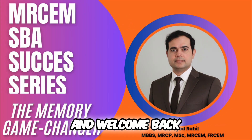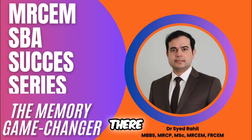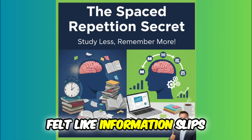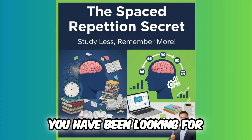Hi everyone and welcome back. Today we are talking about one of the most powerful study secrets out there: spaced repetition. If you have ever felt like information slips from your mind the moment you learn it, this is the solution you have been looking for.